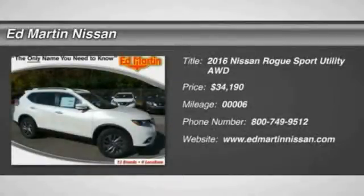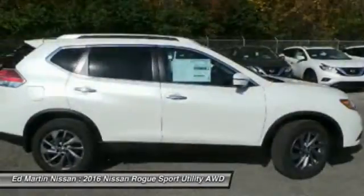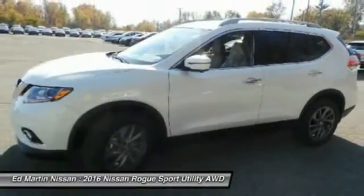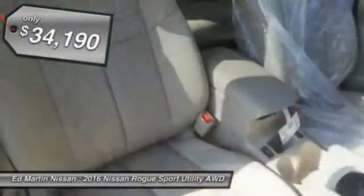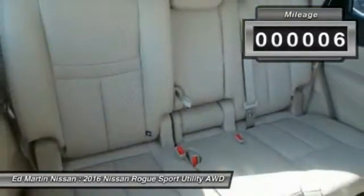2016 Rogue. The stylish Rogue gets 27 miles per gallon and still boasts nearly 58 cubic feet of cargo space. With a 5-star side impact safety rating and intuitive all-wheel drive for confident handling, the Rogue is more than you expect and everything you deserve, and is priced below $35,000. This vehicle has less than 100 miles.